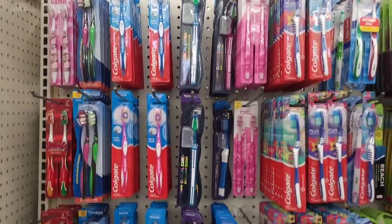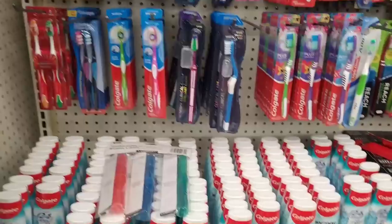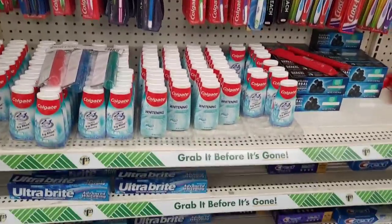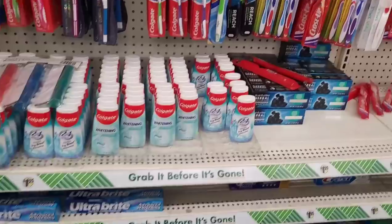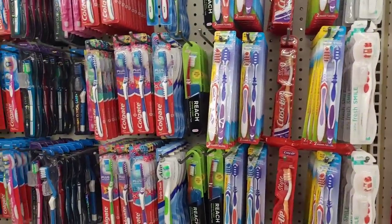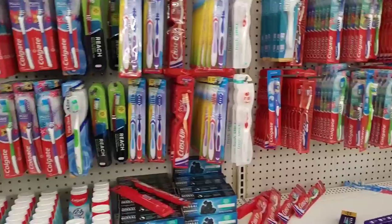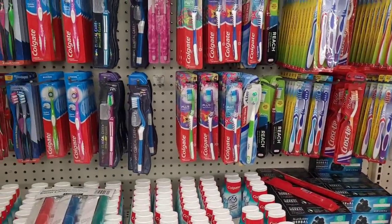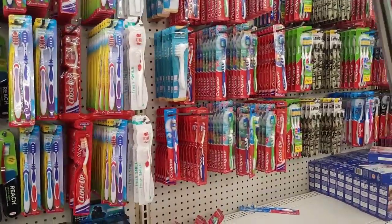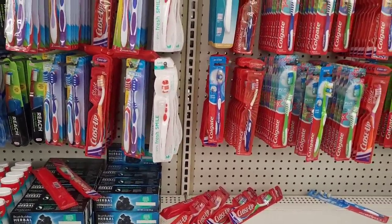All right, now we're over here in the dental hygiene section. They've got their toothbrushes and toothpaste. I like to come over here too because they have some good brands over here as well, especially the toothbrushes — because anything Colgate and Reach, they are high anywhere else, so I like to come over here.